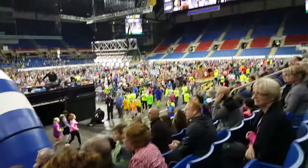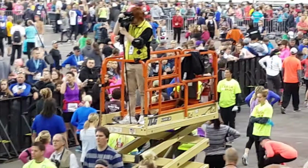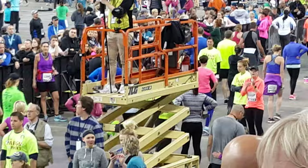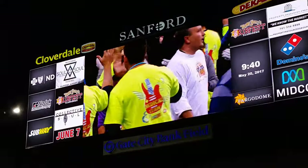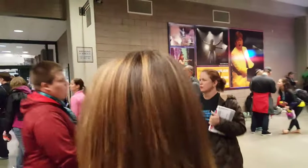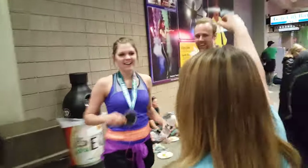Here comes Callie! There she is — she's in blue. See her right there? Let's go find her. Mama's proud. That's crazy. You ran the half marathon this morning? Way to go! Good job! Let's get a photo like that.